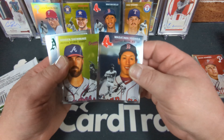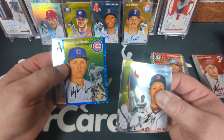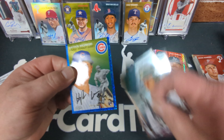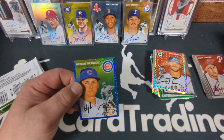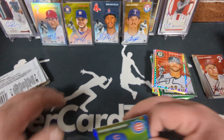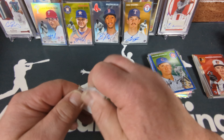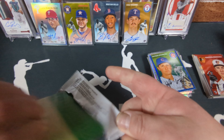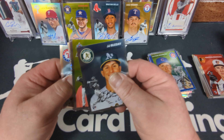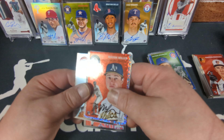Masataka — that's a rookie card. There's another blue mini diamond — Hayden Wesneski, a rookie, out of 199. Yet another sweet numbered card. JJ Bleday. Here's a speckle of Mason Miller — a rookie numbered to 150. Millions of numbered cards. Okay, that was box number three — four autos out of three boxes so far. I'm going to go ahead and crack the next one.